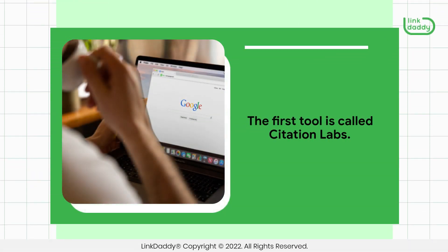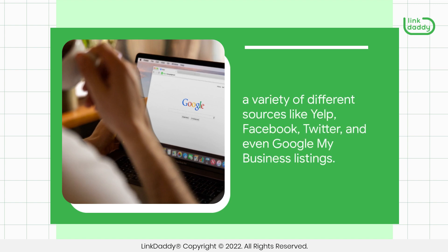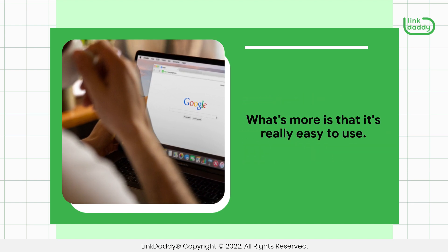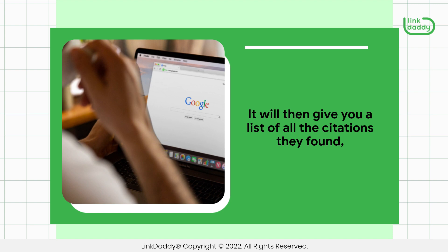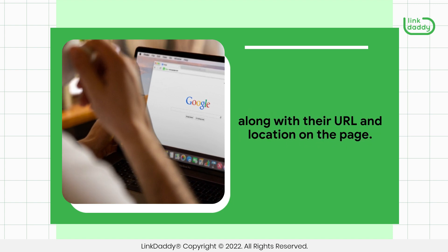The first tool is called Citation Labs. This is a great tool because it allows you to get citations from around the web using a variety of different sources like Yelp, Facebook, Twitter, and even Google My Business listings. It's really easy to use — you just put in your business information and then choose which sources you want to use. It will then give you a list of all the citations they found, along with their URL and location on the page.